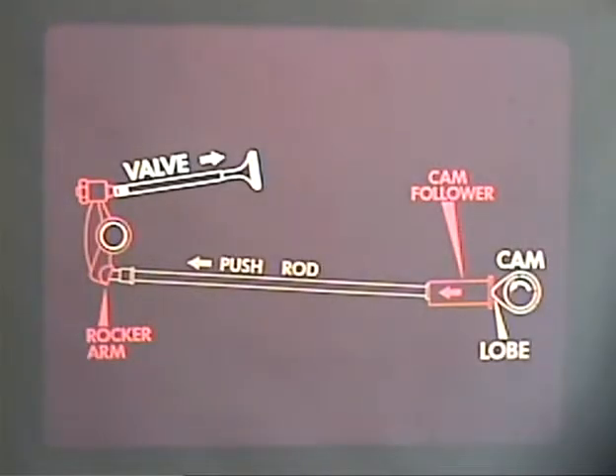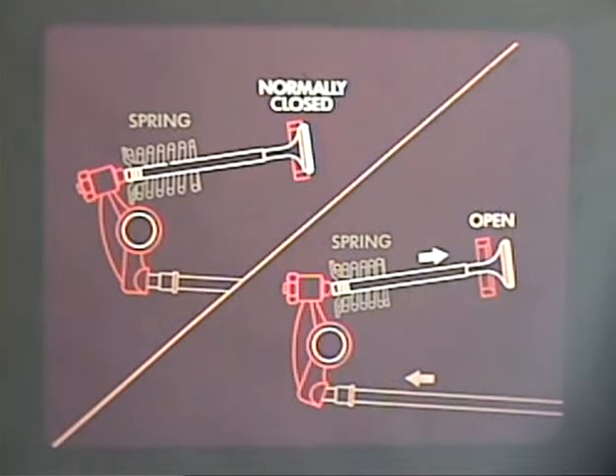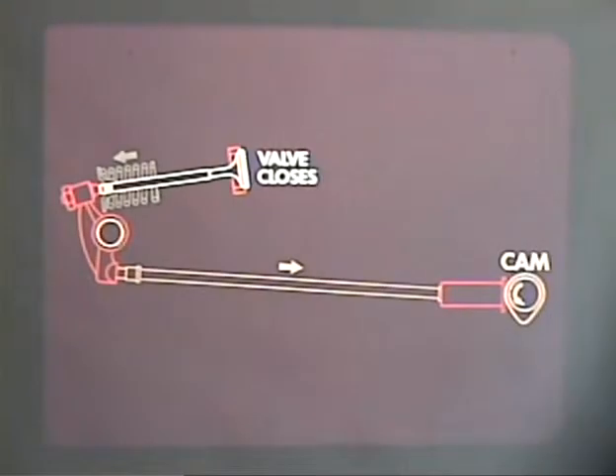When the lobe, or high point of the cam, contacts the cam follower, the push rod moves with it and lifts one end of the rocker arm, which through lever action depresses the other end, which is in contact with the valve stem. The valve is spring loaded, so it is normally closed. But when the rocker arm pushes down on the stem, it overcomes the spring tension and opens the valve. As soon as the cam rotates off its high point, the spring tension is strong enough to close the valve.